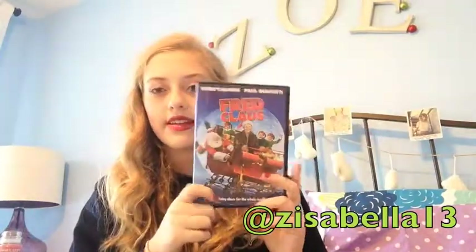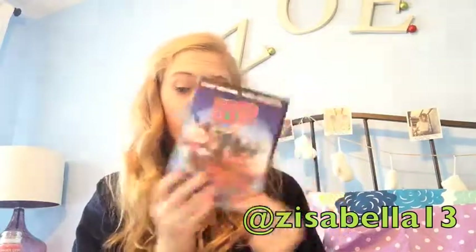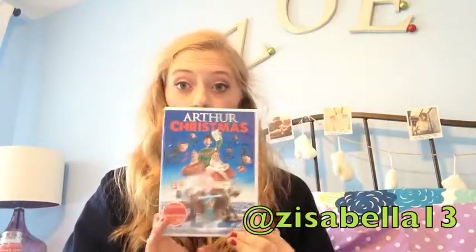Number seven is Favorite Christmas or Holiday Movies. I have a few to show you guys. I have Fred Claus — I love this one, it's really different and I really recommend it. This one is Arthur Christmas and I love this one too, it's really cute. And then these two go together — Home Alone and Home Alone 2. I think they're so funny but really Christmassy at the same time and I love watching them every year.